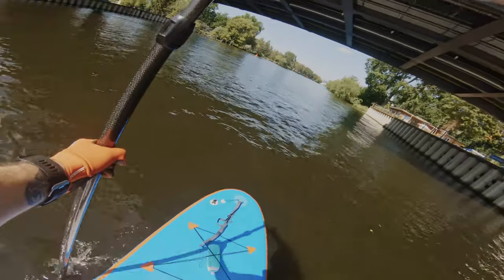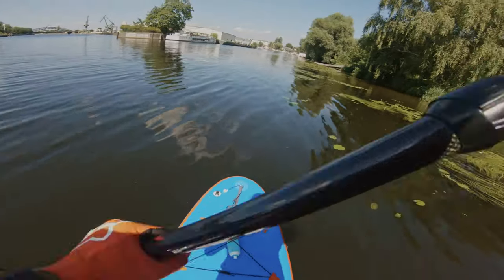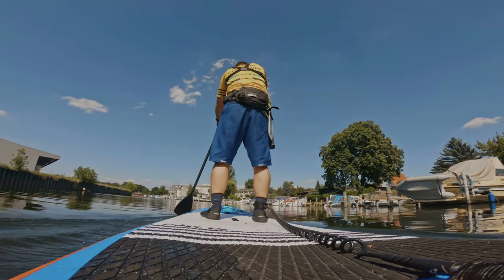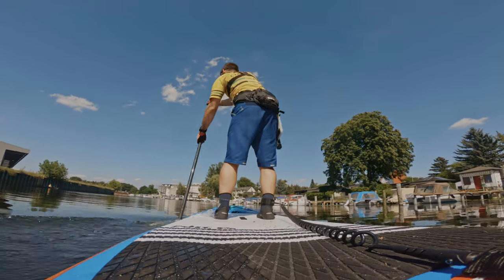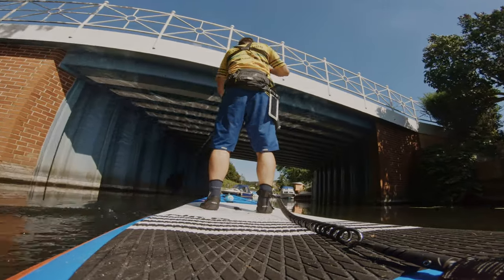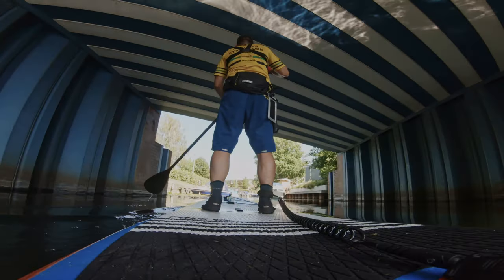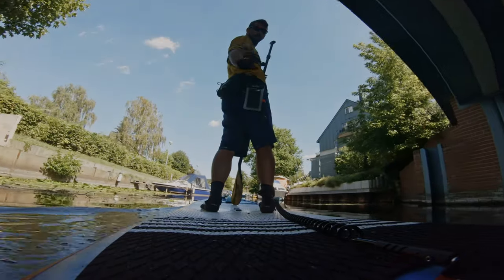Go under the bridge, then hold to the right when the river splits up into two. This leads you into a harbor which is a dead end, and you can take either the first or second turn to the right to reach the highlight of the tour. Finding the turns is really easy since both go under bridges — and this is really where the highlight of the tour starts.